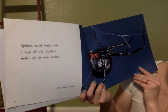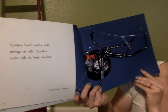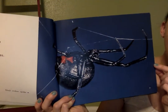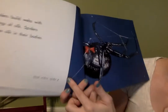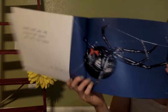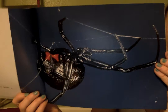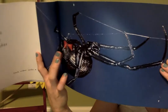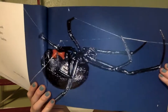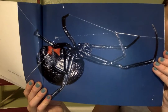Spiders build their webs with strings of silk. Spiders make silk in their bodies — you can see the silk coming out; that's what they make inside their bodies and use to spin their webs. Here's a little arrow again telling us what kind of spider this is. This spider is called a black widow spider. You can tell it's a black widow because it has this little red piece and a big round torso. A black widow is one of the most poisonous spiders, so if you ever see one, stay away.